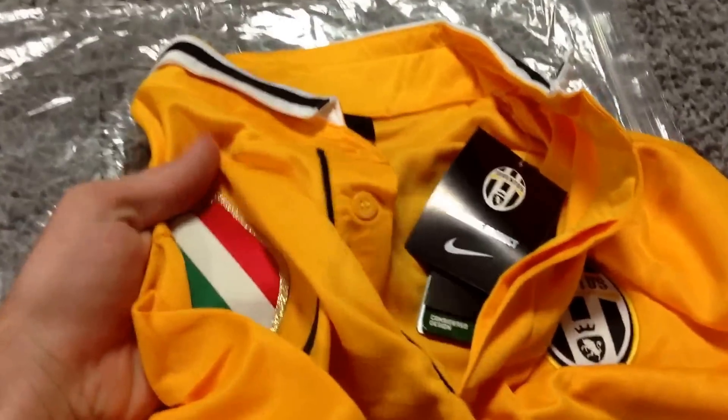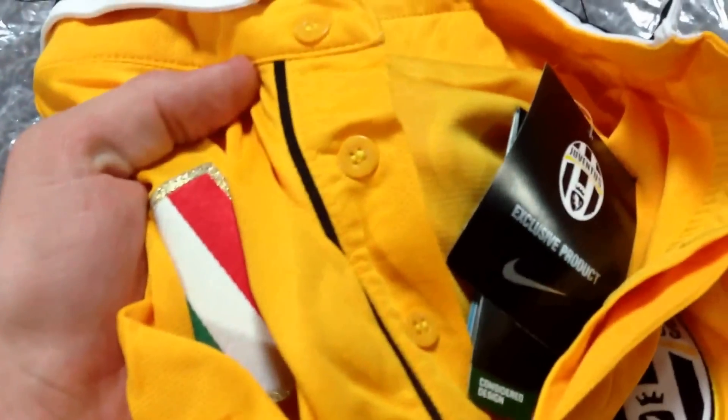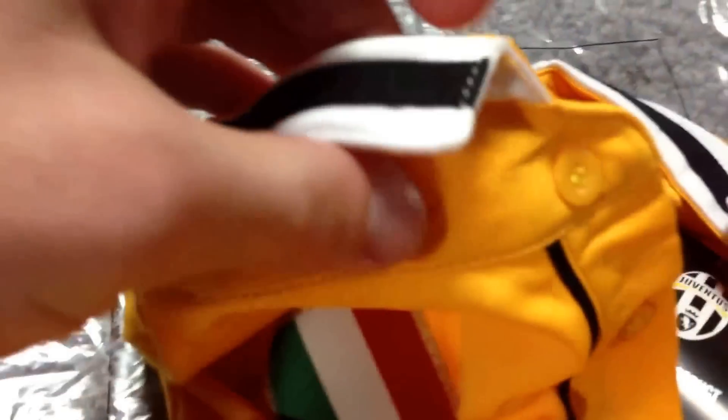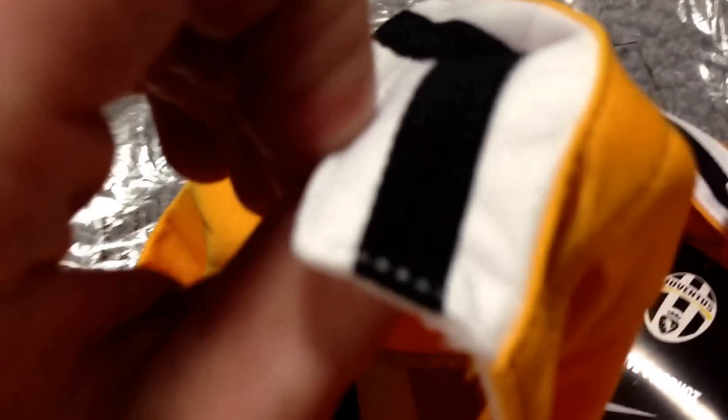My phone actually died so I'm going to finish recording this. Here's the button-up collar — looks very nice. Here's the actual collar itself. Very nice on the stitching.